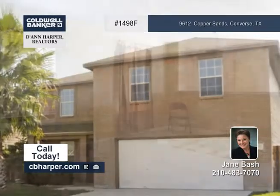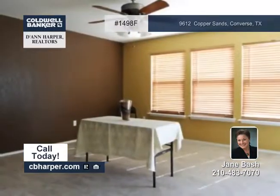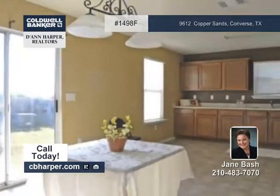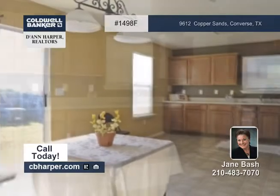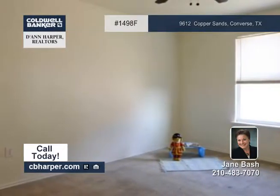This four-bedroom, three-bath home is enormous with over 3,000 square feet. Everything about this home is very spacious, including the eating kitchen, the master suite, and workout room. The walk-in closet is 16 by 7 and is as large as a room.